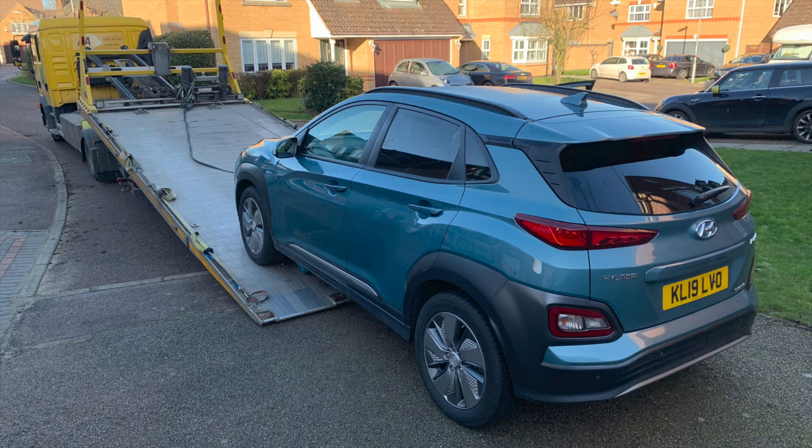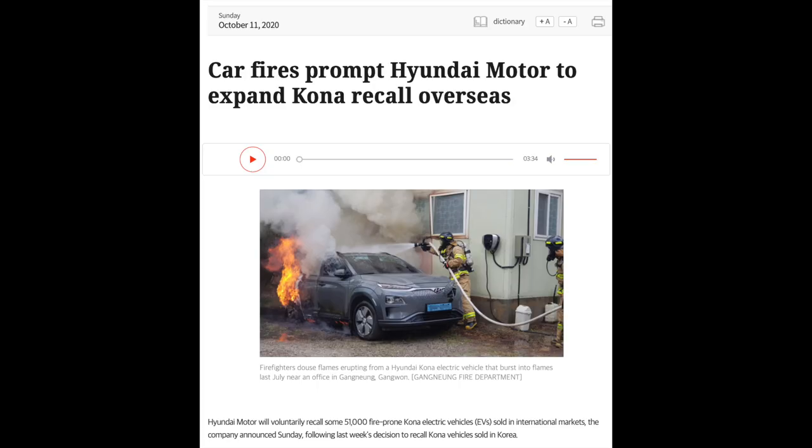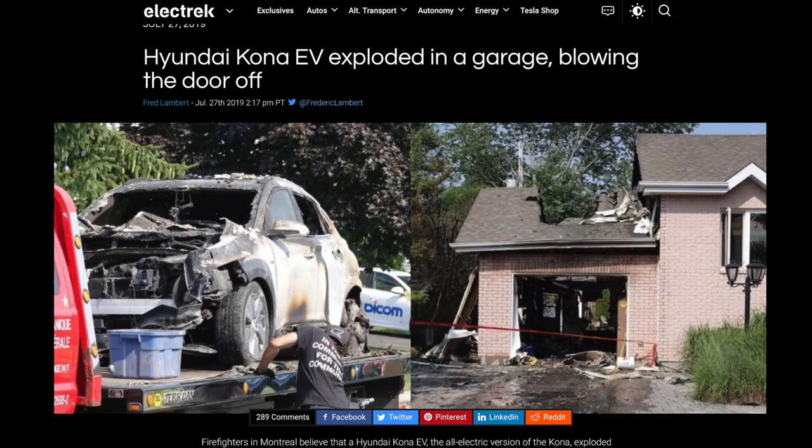Hyundai have bought back our 2019 Kona EV because of their recall on the main high-powered battery pack. This fault could lead to a fire, and in this video I'll take you through the timeline of events and why I decided to initiate a buyback with our car.